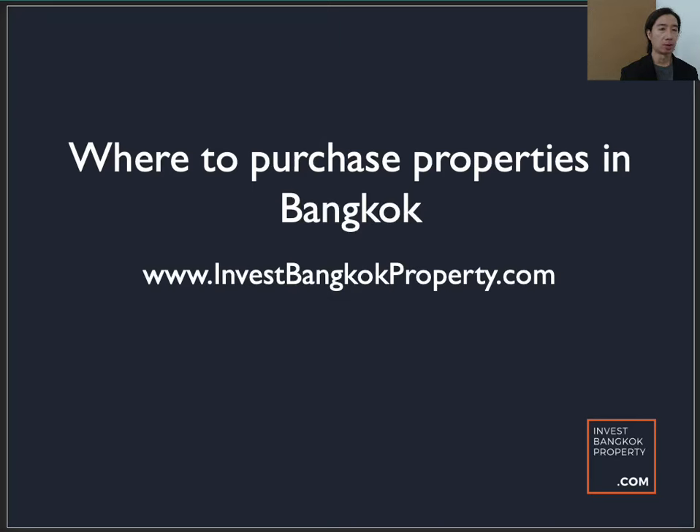Hi everyone, Daryl here. This is a follow-up video on something I put up on YouTube maybe about 5 years ago on the locations to purchase properties in Bangkok. Generally, if you are looking for a property to invest in or purchase in Bangkok for your own stay, I highlighted where the various locations are which you should be looking out for.